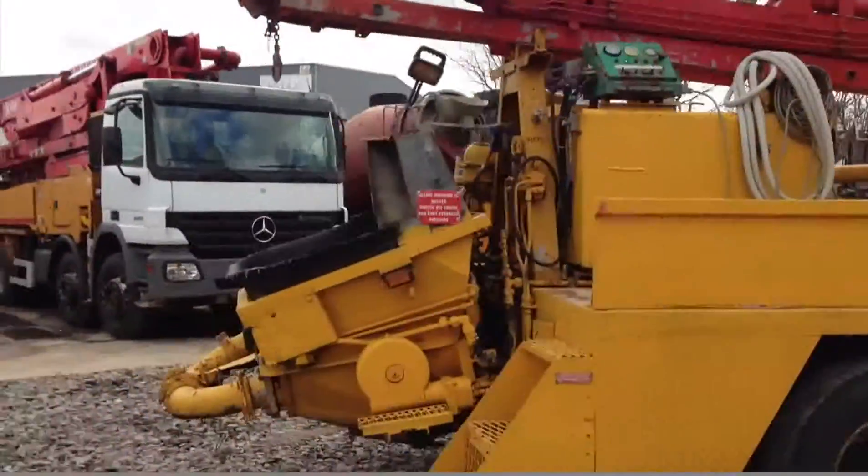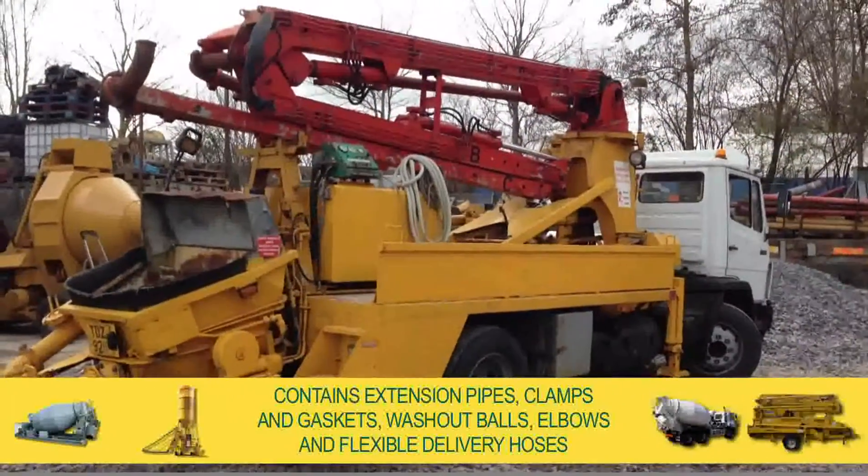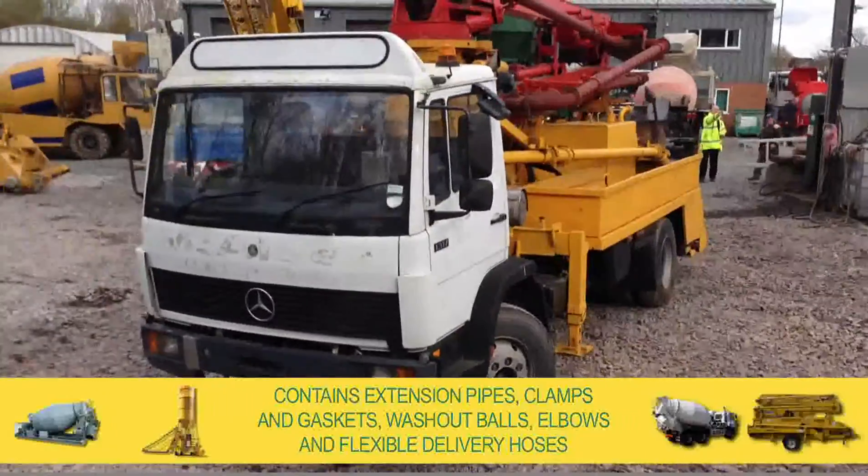Complete with Utrenaz's full accessory kit, you'll receive extension pipes, clamps and gaskets, washout balls, elbows, and flexible delivery hoses.